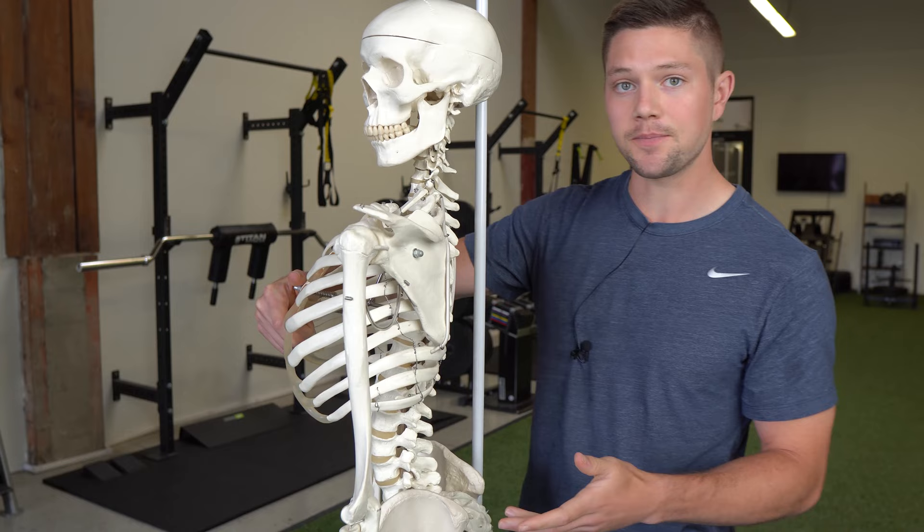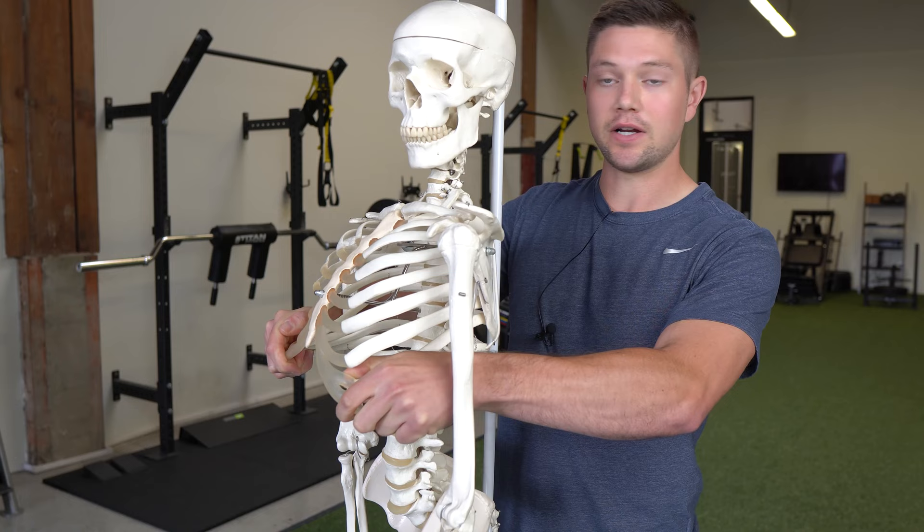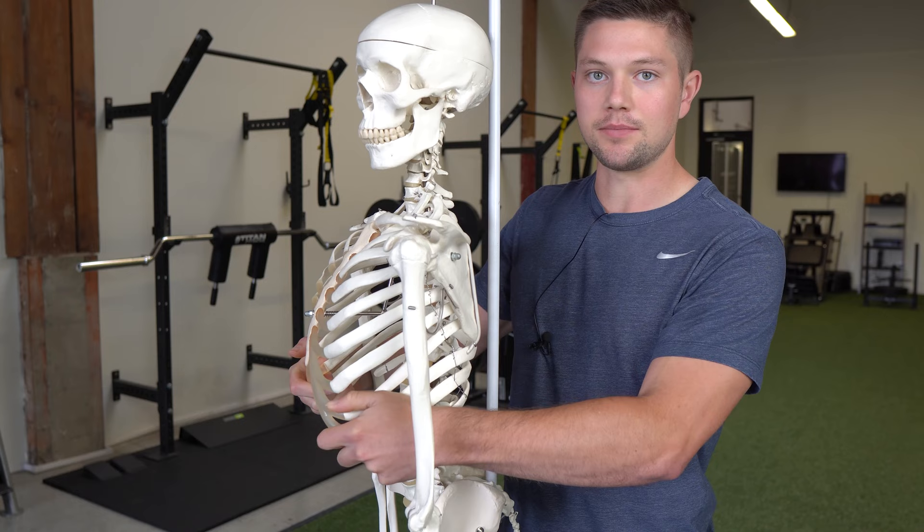How many times do you see people who have these flared ribs — or even yourself? A lot of times what that is, is people pushing air down and forward. That's just pushing the ribs up because these ribs easily change shape relative to other ribs, so they can flare up and stay flared up because that is where we are expanding.